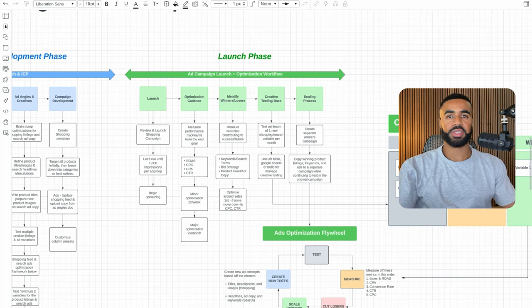In the launch phase, one of the things we focus on is preparing all the campaigns, reviewing them, and making sure they're all good to go before we actually launch. From there, we let the campaigns run until they have 1,000 impressions per ad group. After we have those 1,000 impressions on each ad group, then we start optimizing.